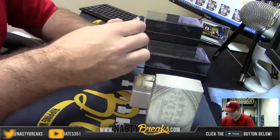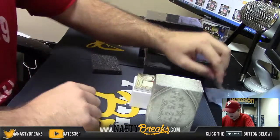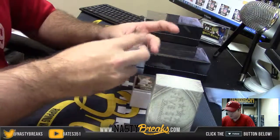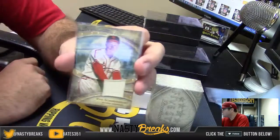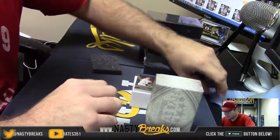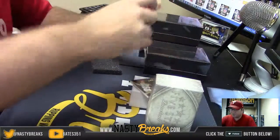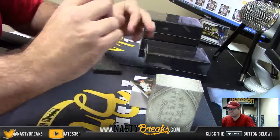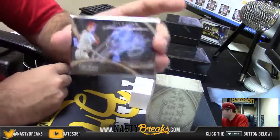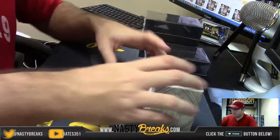We have Eddie Butler. And we have a Legends Relic numbered 1 of 25. Red Shandist, 1 of 25. And a Silver Signatures numbered 4 of 5 — Joey Votto, 4 of 5. Very nice.